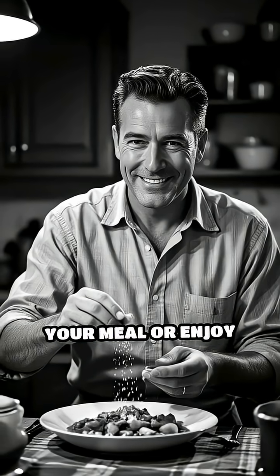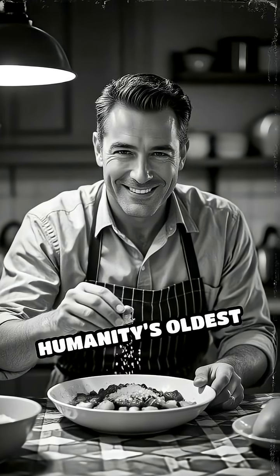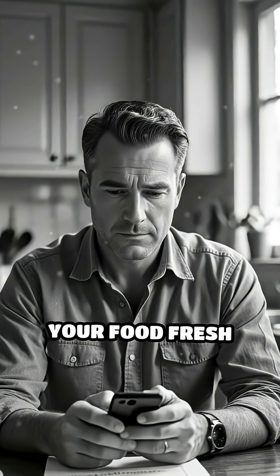Next time you sprinkle salt on your meal or enjoy cured foods, remember you're using one of humanity's oldest and most effective preservation methods. Comment below if you already knew how salt keeps your food fresh and safe.